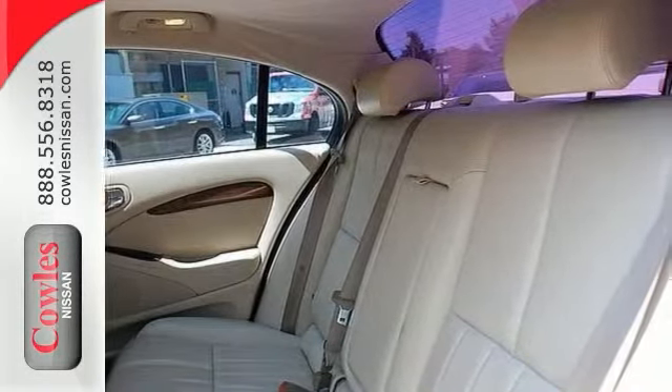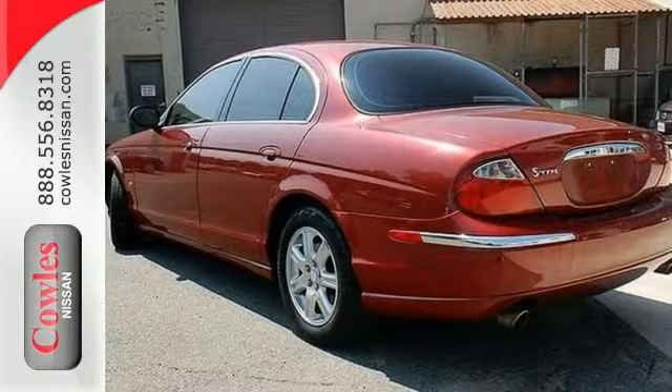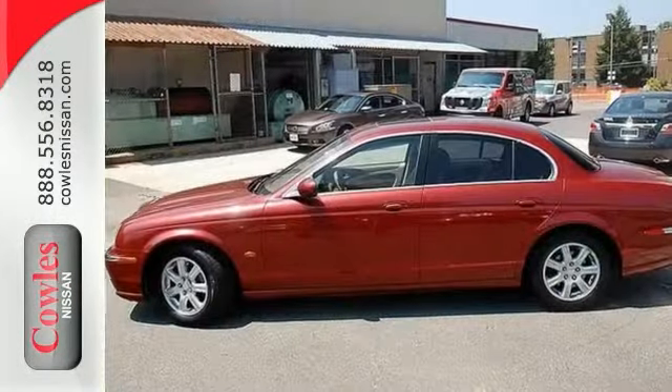It comes with low miles and it's been meticulously upkept. This S-Type is one you can count on — hearing the purr of its engine for years to come. Experience true luxury today with this Jaguar S-Type.